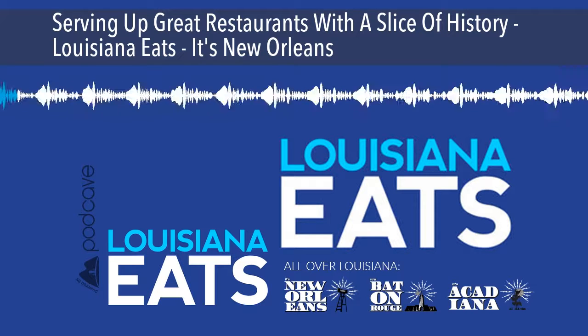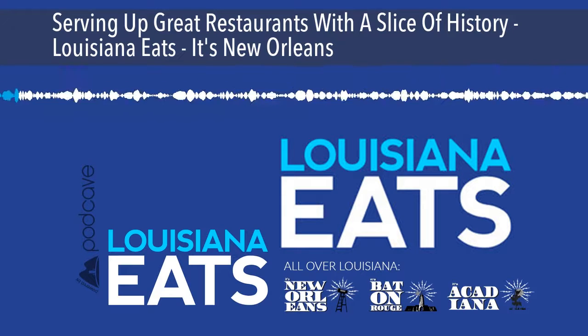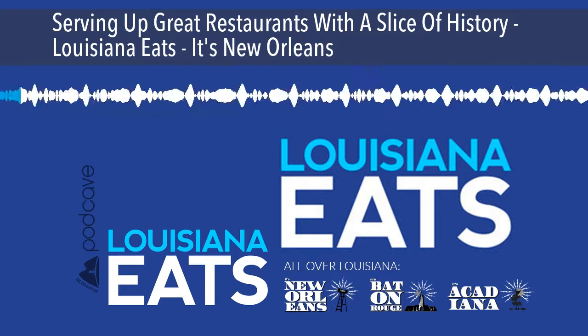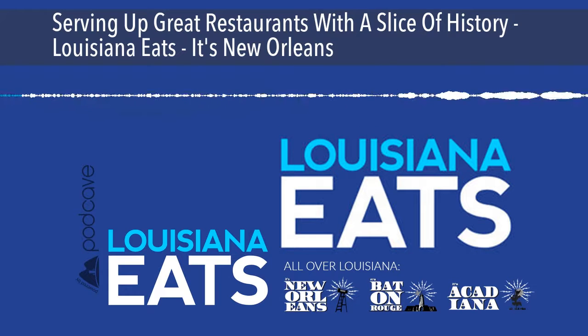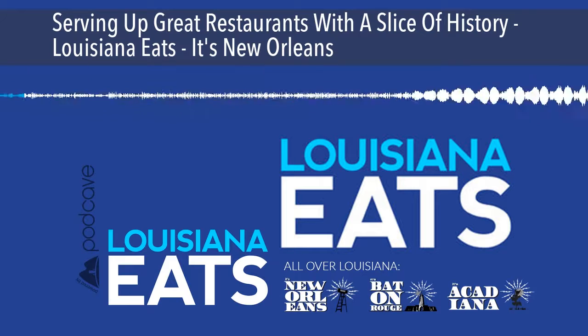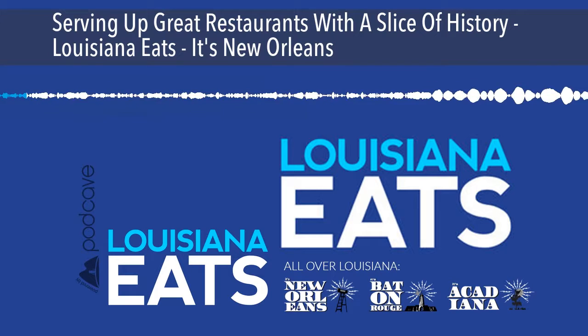Then we sit down with Chef Slade Rushing, who was given the daunting task of creating a 21st century culinary profile at the venerable Brennan's restaurant on Royal Street, while honoring the tradition of breakfast at Brennan's as set forth by founder Owen Brennan decades ago. And sometimes it's the food itself that tells the story — that's the case at the Roosevelt Hotel, where Chef Carl Cushenberry's fried chicken is legendary. We're taking a delicious trip back in time on this week's Louisiana Eats.